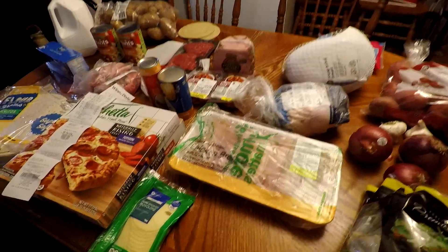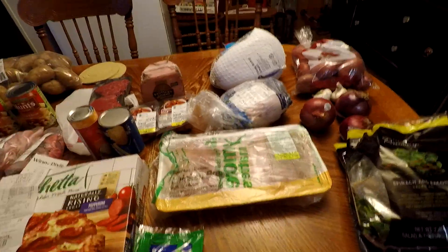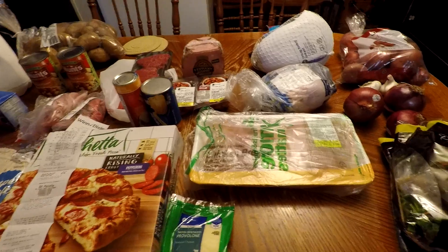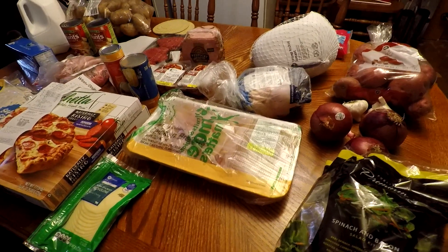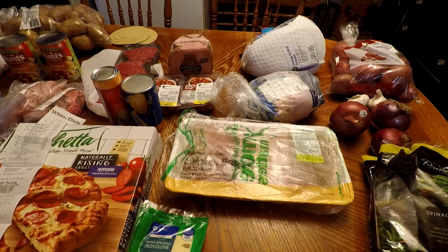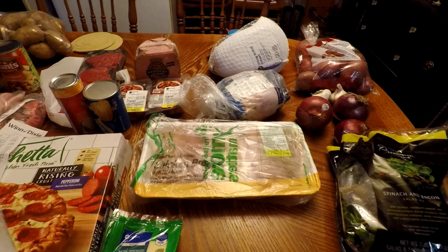Welcome to Mama Cat's Home. Today I'm going to be sharing with you a Publix and Winn-Dixie haul. I'm just going to put it all together because I didn't get much from each store. This is just some stuff that we needed, some of it we wanted, and we did have a couple of impulse buys. I'll share what those were as I get to them.